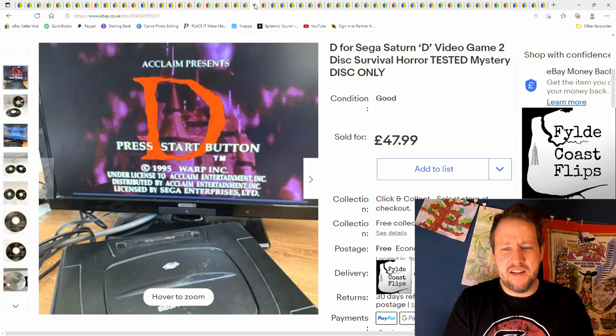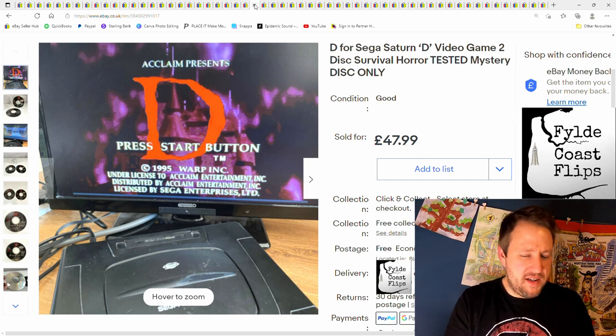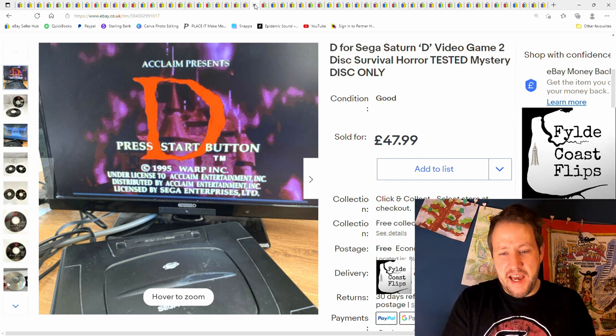And next, D for Sega Saturn. £47.99 plus postage. I got this for practically nothing from a charity shop — part of a little bundle of Sega Saturn stuff. All the discs were a bit scratched but I tested them all out. The Sega Saturn didn't have any wires so I had to buy those, but still good money on that.